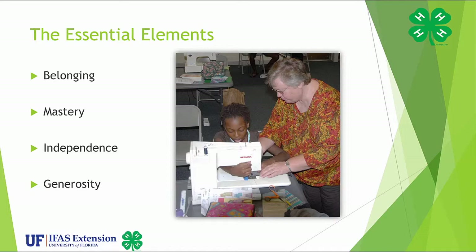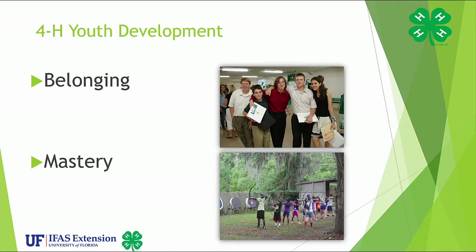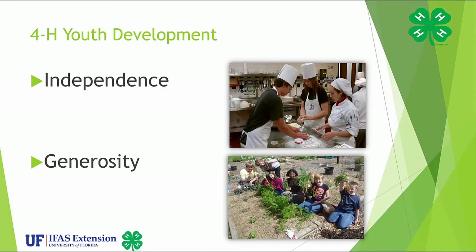Any educational program you provide should include the basic needs of youth. These basic needs are called the four essential elements of positive youth development. They are belonging, mastery, independence, and generosity. Youth must feel they belong to a group and are connected to peers and adults in that group. Most importantly, they must feel safe while participating in our activities. To achieve mastery, youth need to explore ideas and activities and learn skills in a non-threatening atmosphere. Independence is met when youth make decisions that affect their lives. Through generosity, or helping others, youth connect to their communities and give back to others.